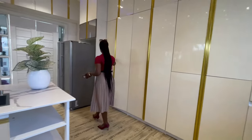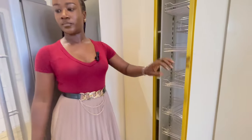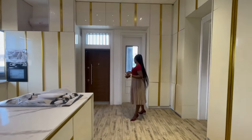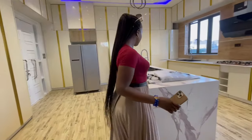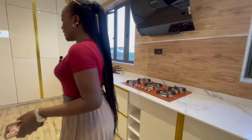The marble used on this countertop, the double wash basin, and enough storage space are highlights. There's a pull-up pantry, more storage space, a microwave, an oven, an air conditioner, and a CCTV camera in the kitchen. Over here is the laundry, and then you have the pantry.